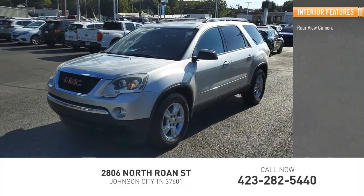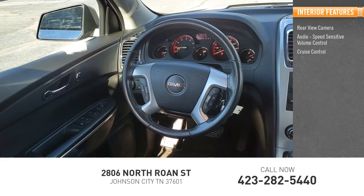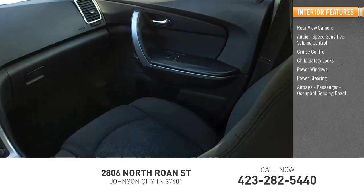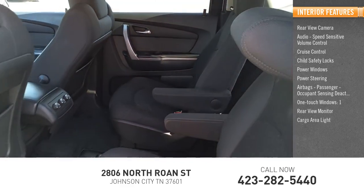Inside you'll find rear view camera, audio, speed sensitive volume control, cruise control, child safety locks, power windows, power steering, airbags, passenger occupant sensing deactivation, one touch windows, one rear view monitor, cargo area light.